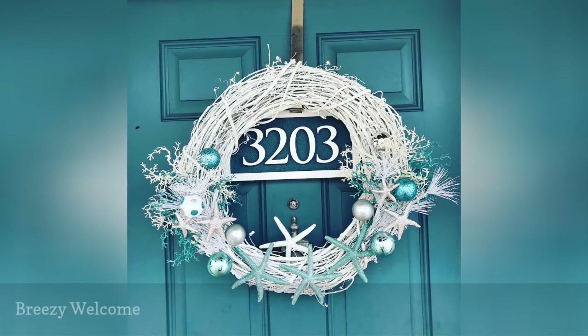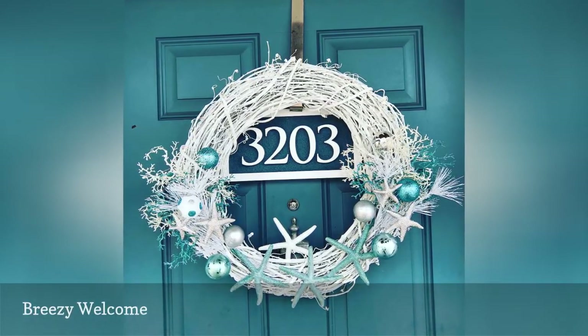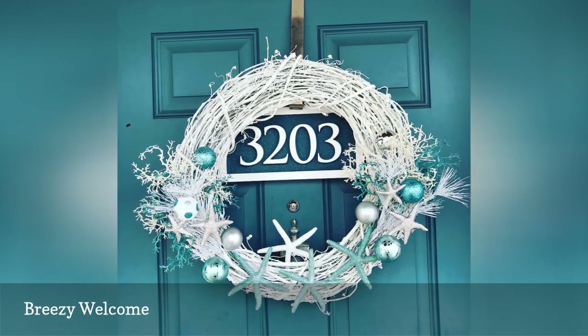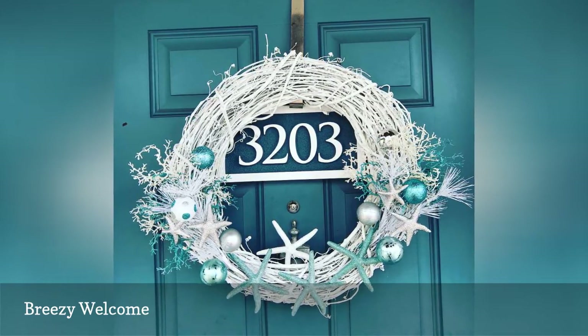Swap out the traditional faux pine wreath that you typically hang on the front door for a marine wreath with refreshing details such as white branches, bubbly ornaments, blue starfish, and sea fans. Blue and white hues also look crisp on those particularly wintry days.